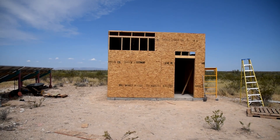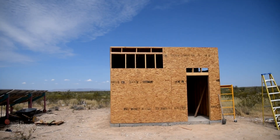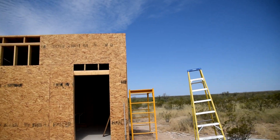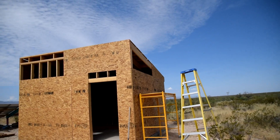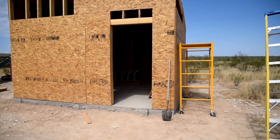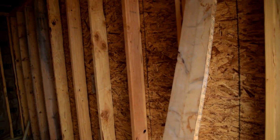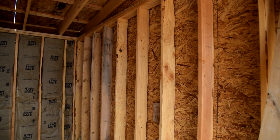All right guys, so it is Thursday morning. We're getting ready to put up the final sheets on our building here. We've got one on this side, we've got the little bit above the door, and then we've got this one angle cut over here to fill that one in. And then we're going to get started putting some insulation on this wall inside here, which is also where our power stuff is going to be going, so we're going to be putting plywood over this whole wall.